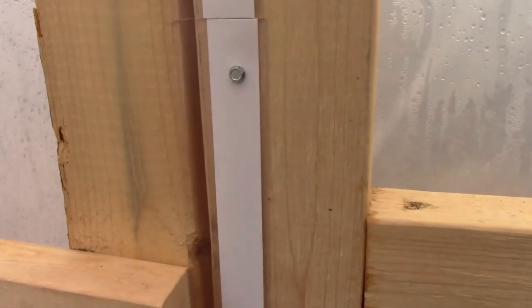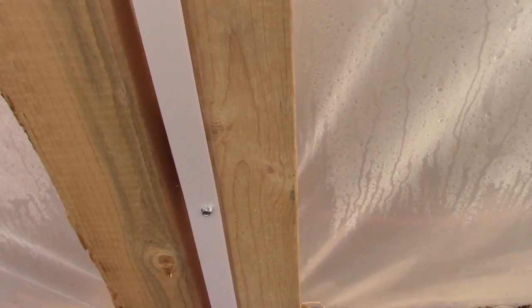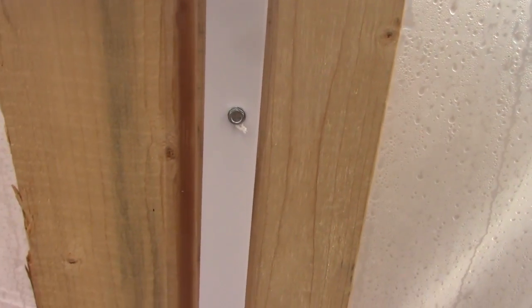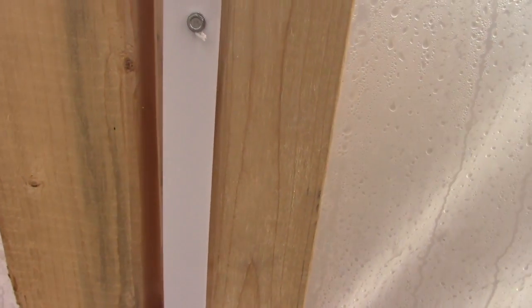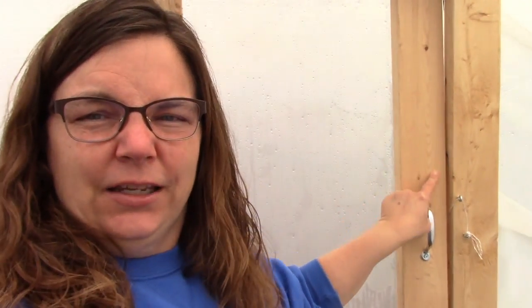I also did the same thing on this side. As you can see right here, this one had a pretty big gap. I still need to get just a little more of it to put right along here, but I might have to wait until fall since I don't think the stores have it on the shelves right now. Since I've done all that, the greenhouse is sealed up very nicely.